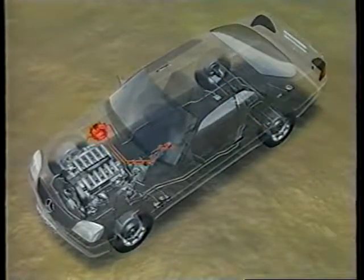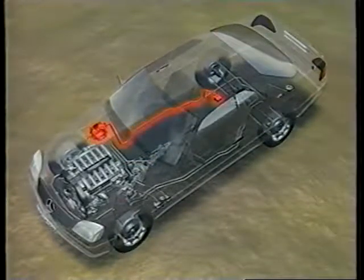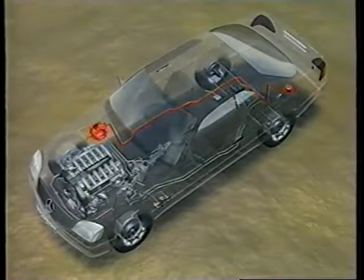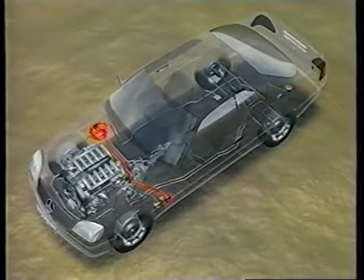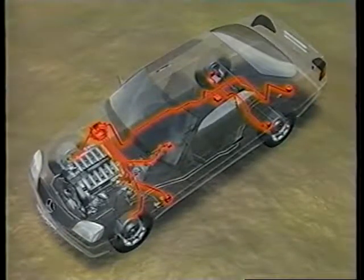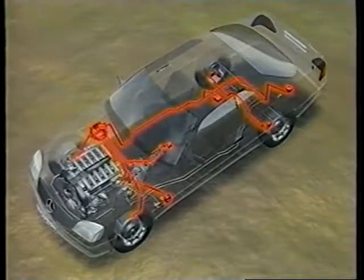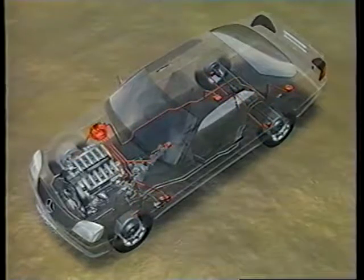The steering angle sensor detects the direction the driver is steering the vehicle. The lateral acceleration sensor informs the electronic control system of the side-to-side acceleration of the vehicle. The yaw rate sensor, which is derived from aerospace technology, recognizes the vehicle's speed of rotation about its vertical axis. The brake pressure sensor measures the brake pressure applied by the driver. All this information is fed by a real-time data line to the control unit, which evaluates the inputs and, if necessary, initiates a stabilizing sequence. This stabilizing sequence is adaptive — the interventions are continuously adapted to the constantly changing movement of the vehicle.